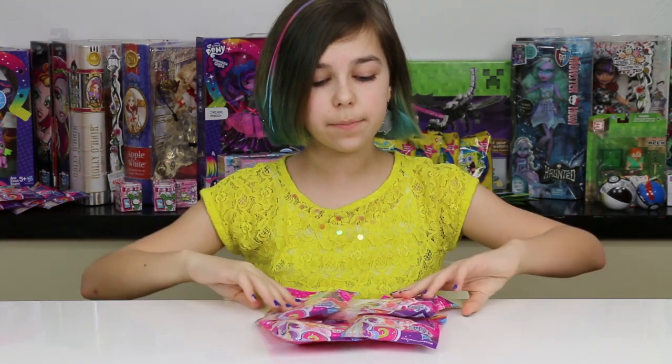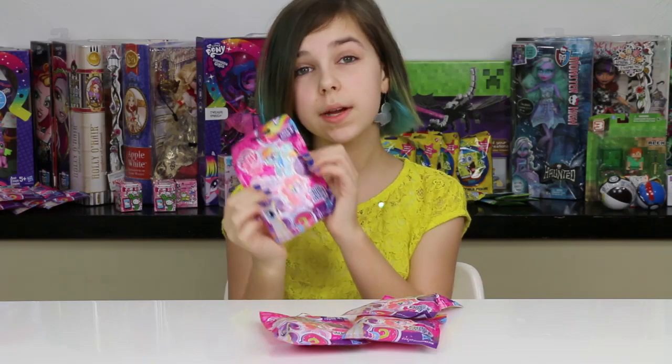Hey you guys, it's Audrey and today I'm going to be opening up four of the new Series 12 My Little Pony blind bags.